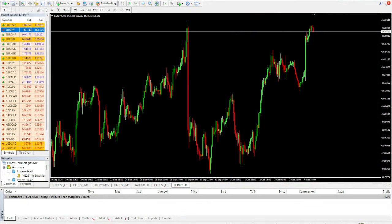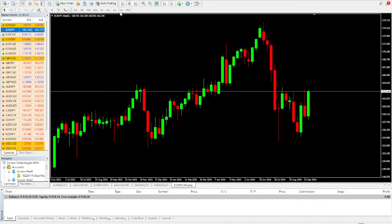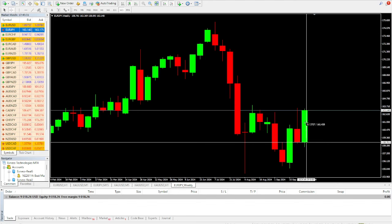This is our MT4. We have it here and currently it is on Euro JPY on the one-hour timeframe. If I bring it to the daily or weekly timeframe, you can see it clearly. The whole week, Euro JPY gave us a buy — over 450 pips buy. I gave the Euro JPY buy signal and it has been over 450 pips in profit.